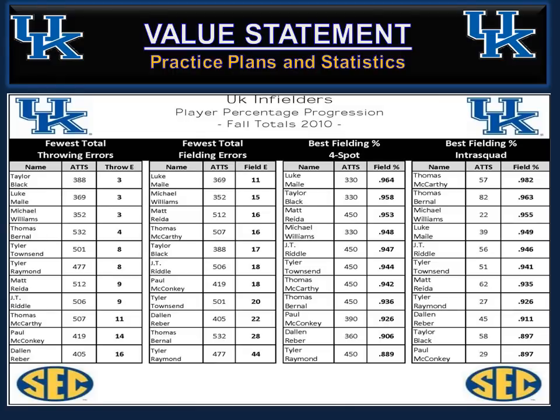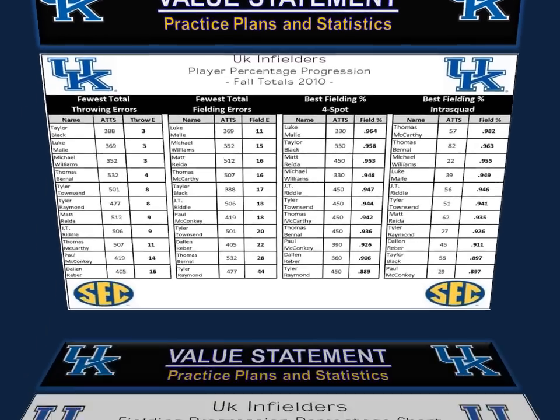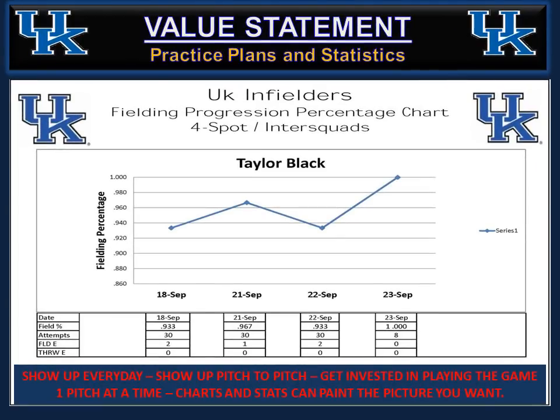This is an example of the charts we use at Kentucky — at the end of fall, player percentage progression for our guys. If you have the opportunity to use charts, keep tabs on your infielders in terms of practice statistics versus game statistics. Doing it on a daily basis can strengthen their mental skills. This is a weekly chart given to infielders. It can enable them to become mentally tougher. If they have off-field issues, concentration issues, or self-talk issues, these charts can paint the picture of what we're all trying to accomplish — getting guys to be consistent and play the game one pitch at a time.